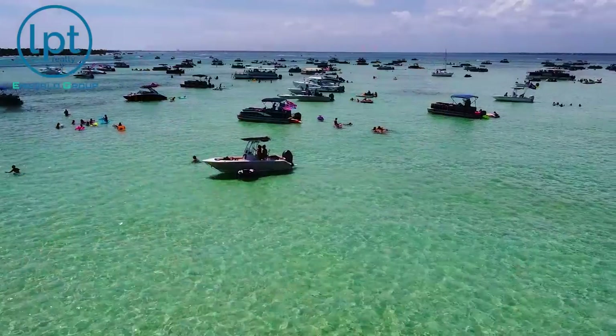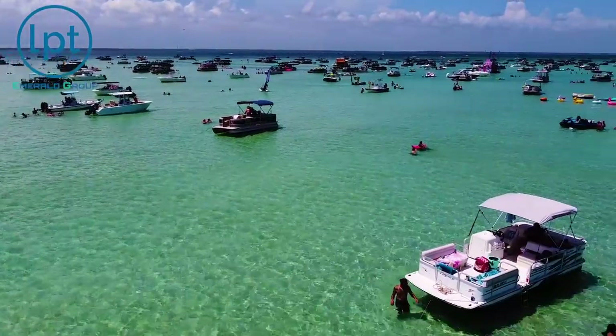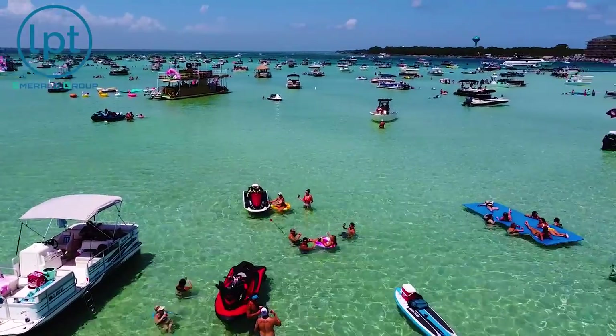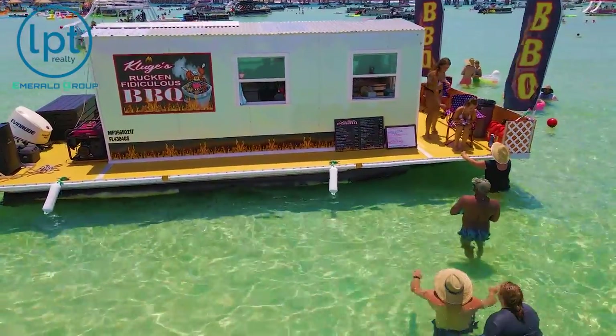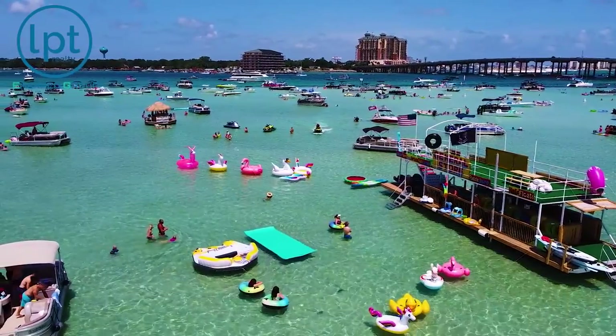Now that we've talked about how to get to Crab Island, let's talk about what's there for your enjoyment. First and foremost, the sandbar — obviously sitting in the water, drinking a cold beverage, making new friends. But outside of that, there are also floating bars, floating restaurants, and there's even a floating general store. So if you forgot something, need a t-shirt because the sun's beating down, or your sunscreen ran out, you can go over there and get more of what you need for a very healthy but doable markup.